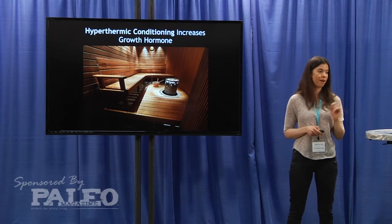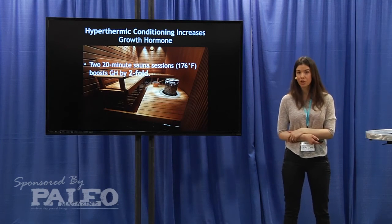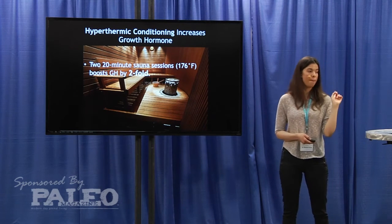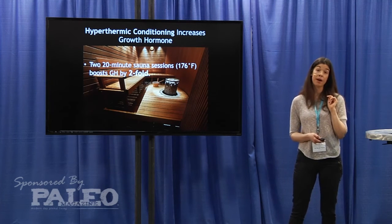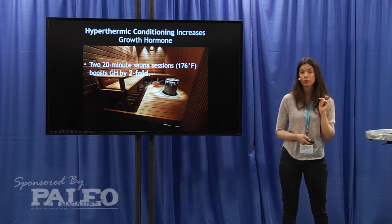So how does the sauna affect growth hormone? It all depends on the temperature of the sauna, the amount of time you're in the sauna, and the frequency that you do it. For example, two back-to-back 20-minute sauna sessions at 176 degrees Fahrenheit has been shown to increase the expression of growth hormone by two-fold over baseline.